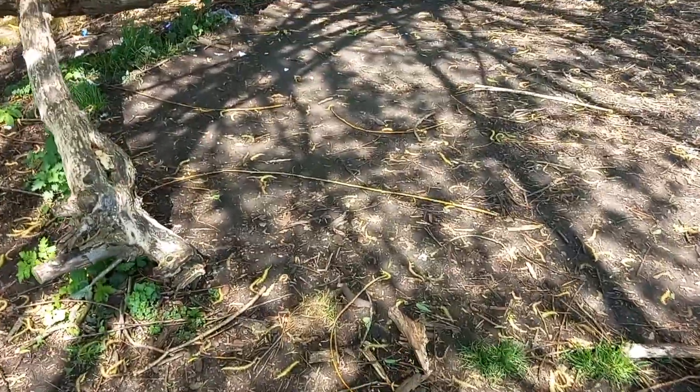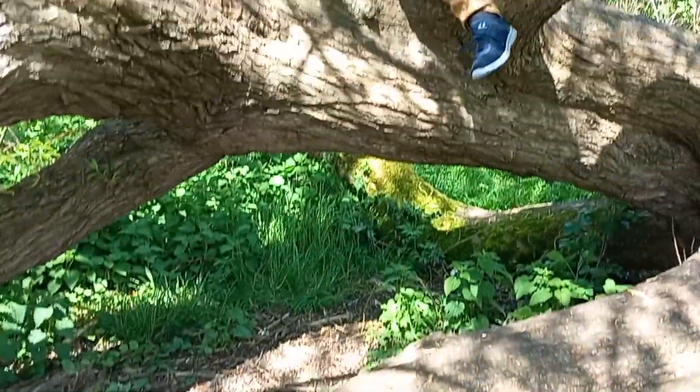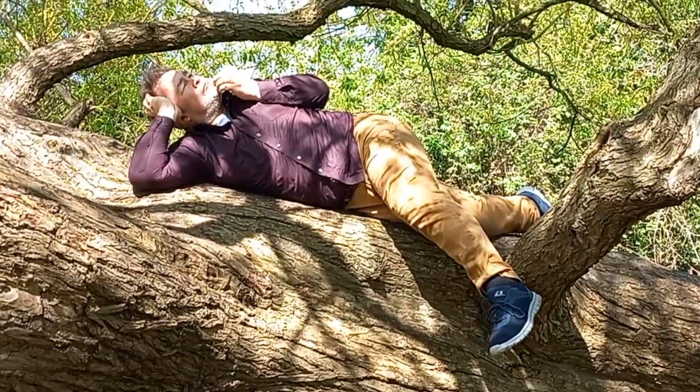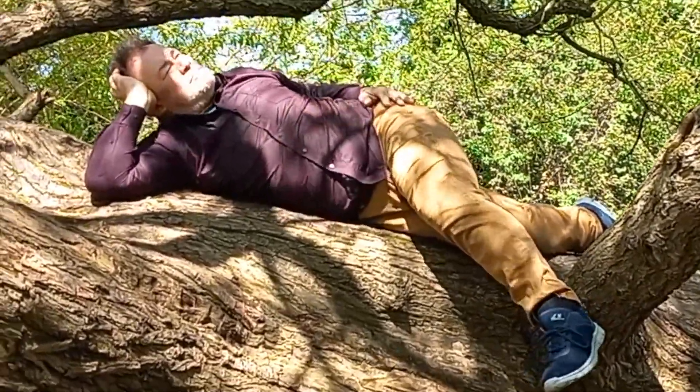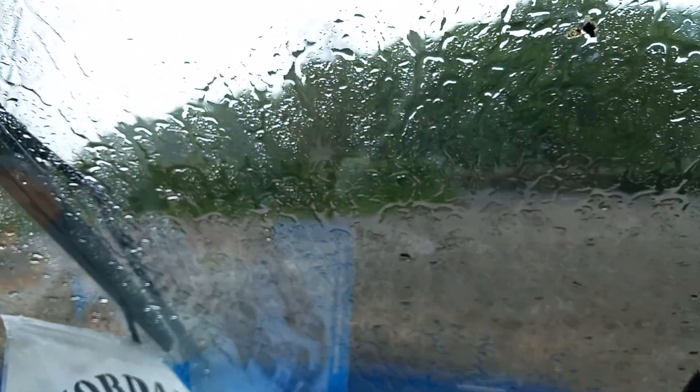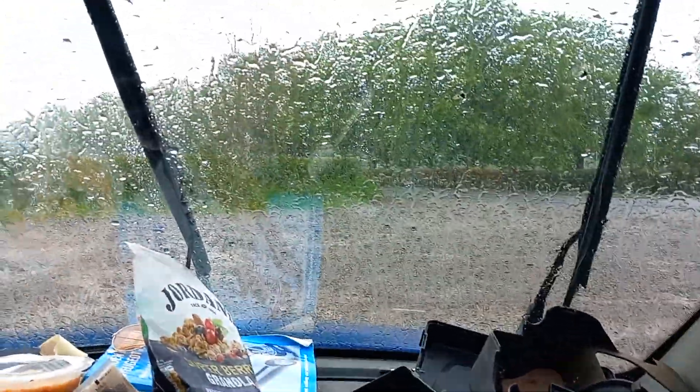And here we have one of the most rarest creatures in the Oxfordshire jungle. Well, this is the bank holiday Monday, 1st of May, and true to form, it's a washout.